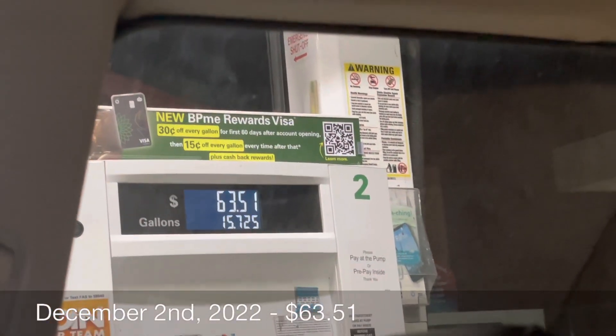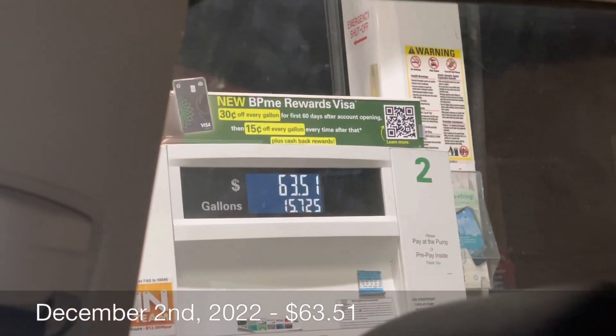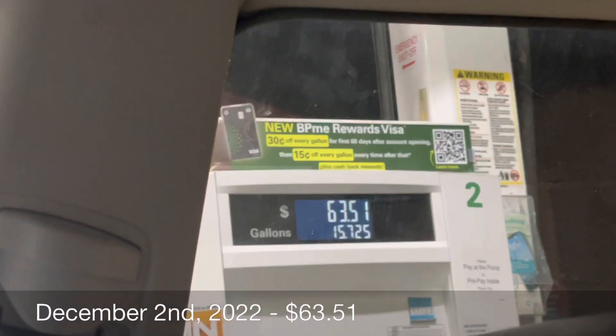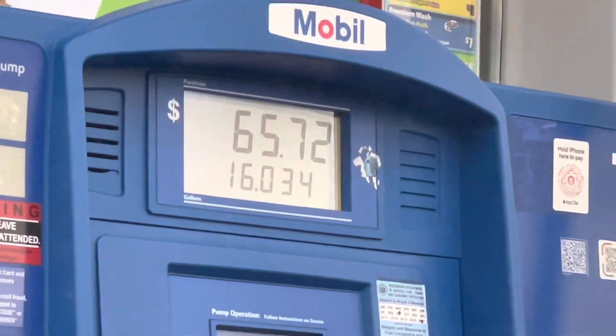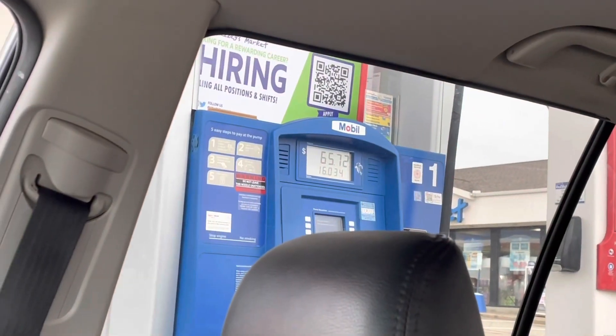I spent $63.51 on gas driving up north to visit my family. Today is December 5th and I spent $65.72 on gas so far.